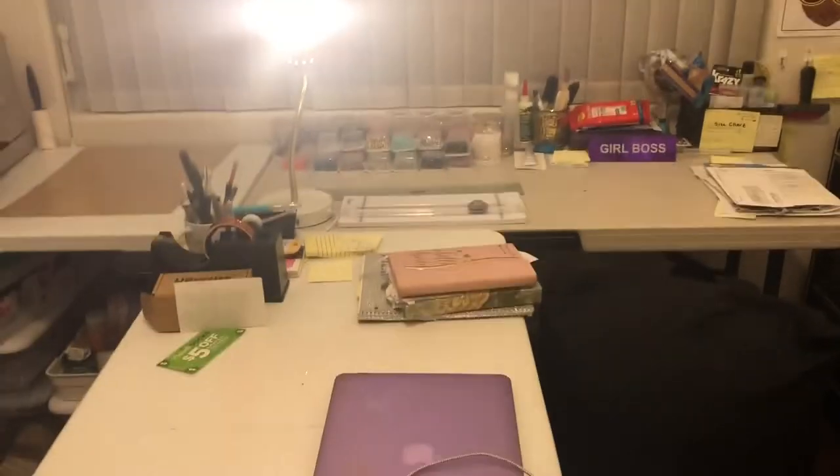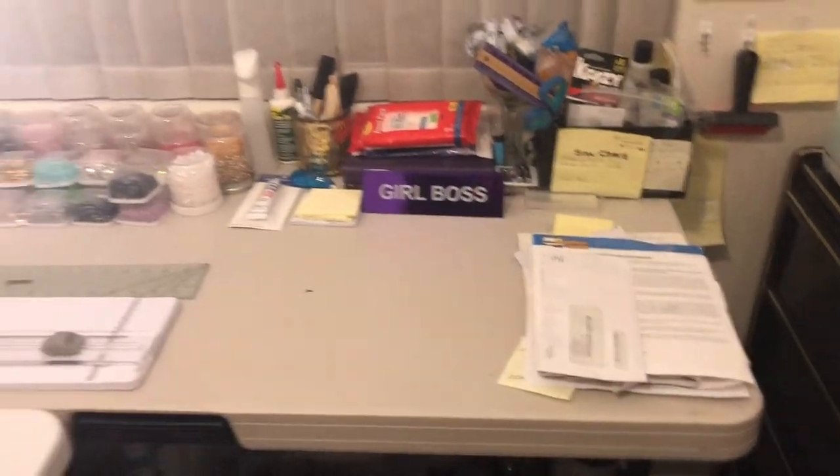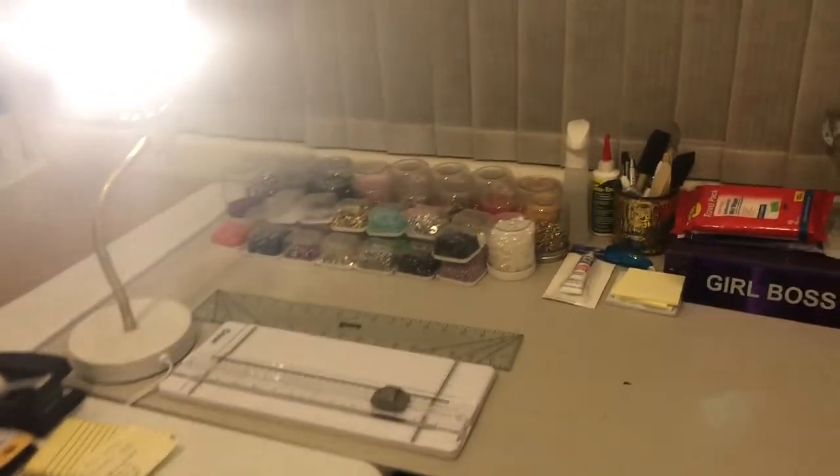This is my desk. I have one table this way and another table the other way — all three of these tables I got from Sam's. I didn't have enough room to work with just one.